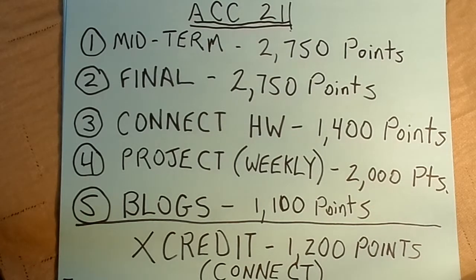Blogs are worth 1,100 points and will be worth a little more than 100 points apiece. The syllabus talks in some detail about them. Don't think these are going to be easy and simple—spend some time writing them. You'll see rubrics for each of the blogs, but often they are several paragraphs long, and simply saying yes, amen, agree, or something like that isn't going to get you the points you need.